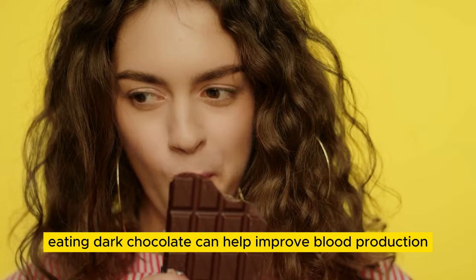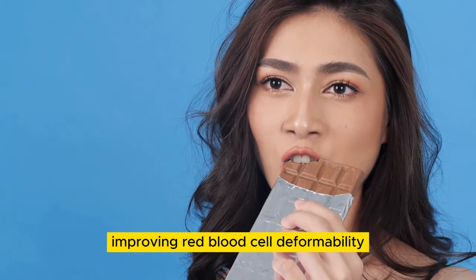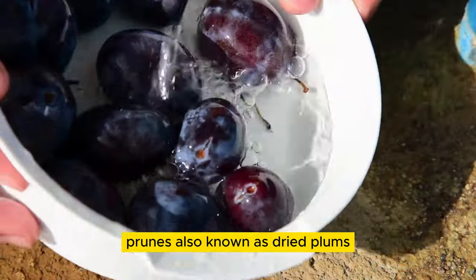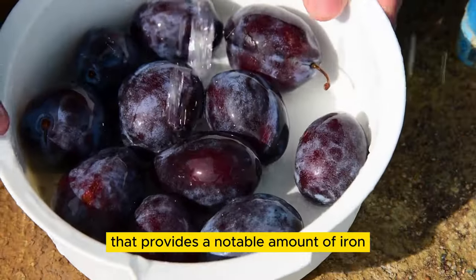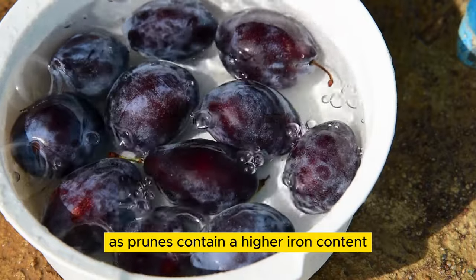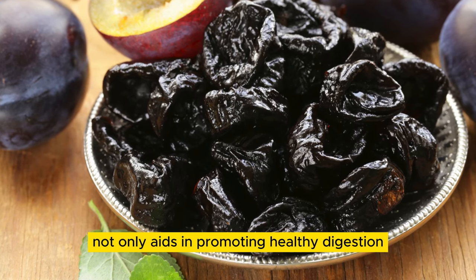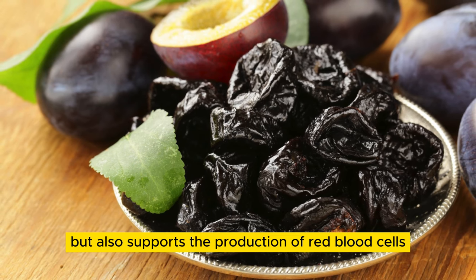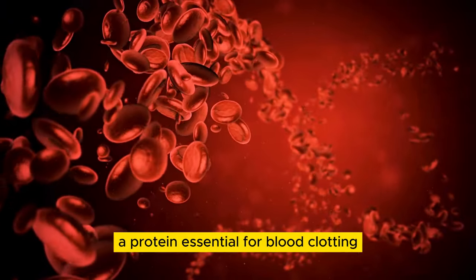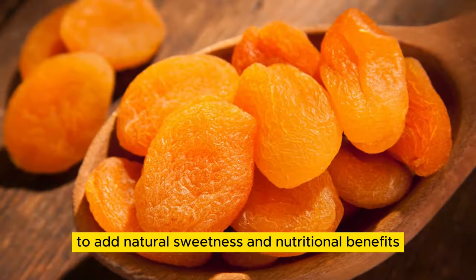Overall, eating dark chocolate can help improve blood production by enhancing blood flow, increasing nitric oxide production, reducing inflammation, improving red blood cell deformability, and increasing antioxidant concentration. 12. Prunes. Prunes, also known as dried plums, are a nutrient-dense fruit that provides a notable amount of iron, fiber, and vitamin K. They serve as an excellent dietary choice if you are looking to boost your iron levels, as prunes contain a higher iron content compared to other dried fruits. The fiber present in prunes not only aids in promoting healthy digestion, but also supports the production of red blood cells. Furthermore, the presence of vitamin K in prunes plays a crucial role in the synthesis of prothrombin, a protein essential for blood clotting.